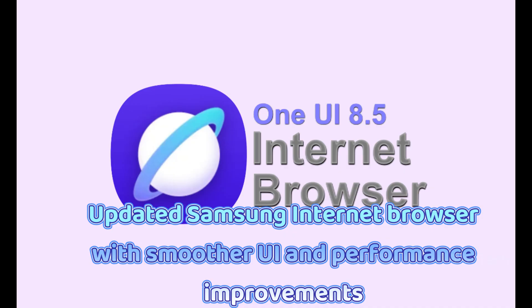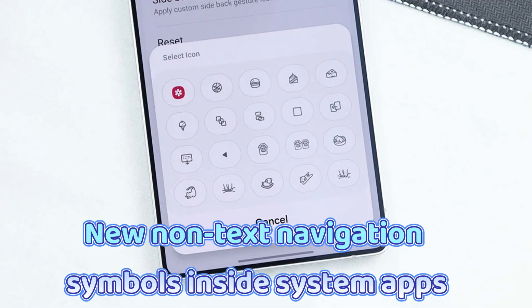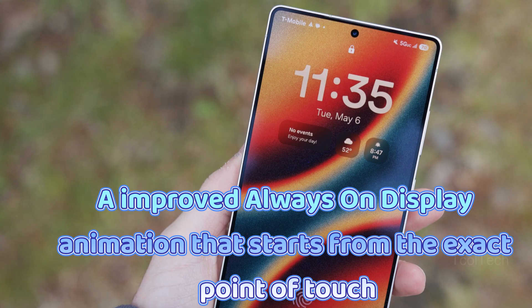Other new features include an updated Samsung Internet browser with a smoother UI and performance improvements; 3D-style app icons with shadows and depth for a fresh visual look; new non-text navigation symbols inside system apps; and 3 new lock screen clock styles.